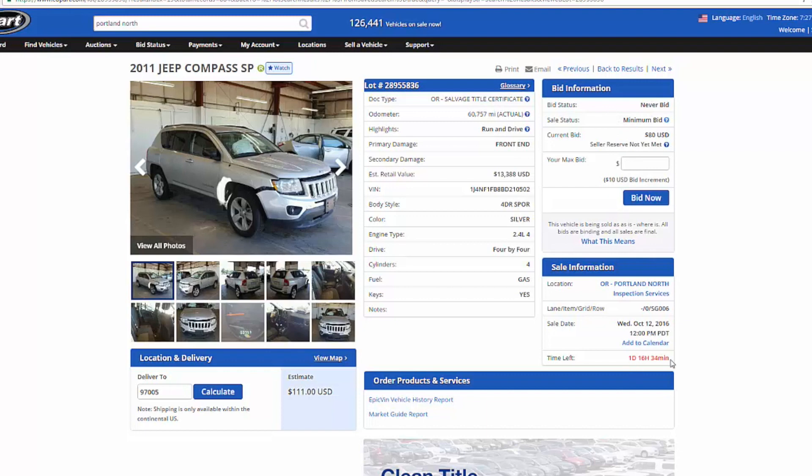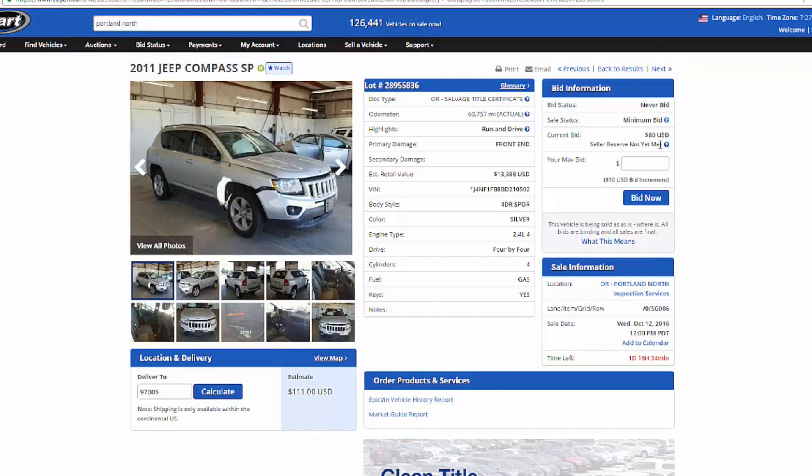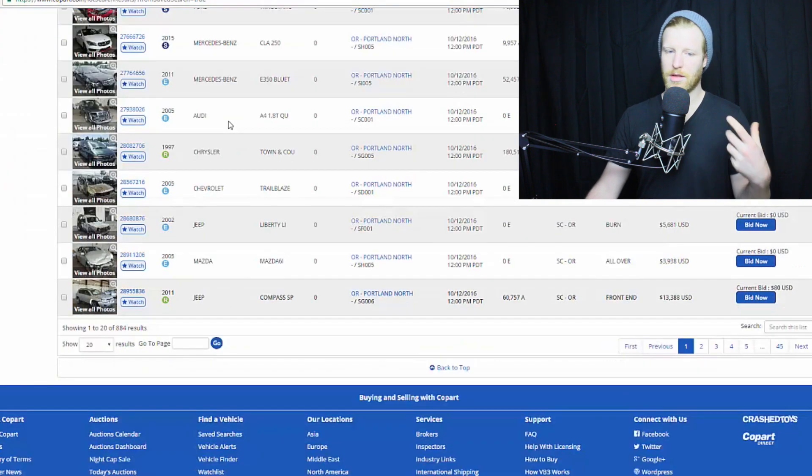Those are the three sale types, and this is why a lot of people look at Copart and think it's way too good to be true. So today is Monday — you can see there's one day and 16 hours left until this Jeep goes to auction. Some people jump on here and see a 2011 Jeep Compass for $80 and think, 'wow!' Well, not quite — seller reserve isn't met yet. But if you see a pure sale go for $400, somebody really did buy that car for $400. I love bidding on pure sale auctions because when you get it, you get it.